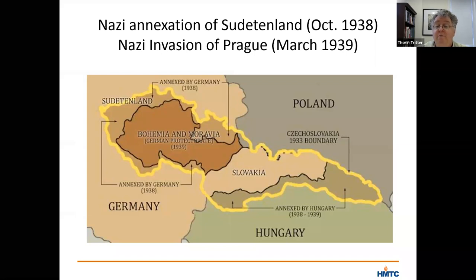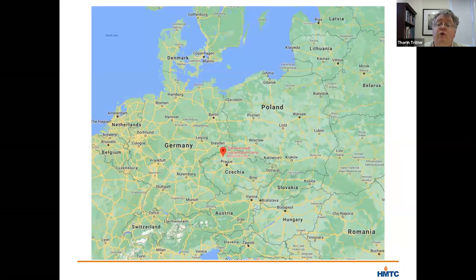Their home, their car, and most of their possessions were confiscated, and they were forced into a much smaller apartment. After two years of surviving under worsening and worsening conditions, Carol was arrested by the Gestapo in October of 1941. He was then interrogated and sent to the small fortress, a military fortification that the Nazis had converted into a prison near the walled city of Theresienstadt. Shortly after arriving there, he was murdered.